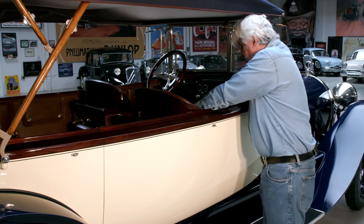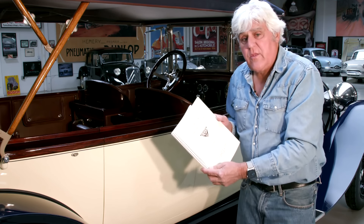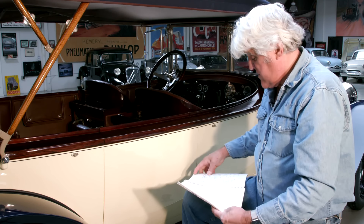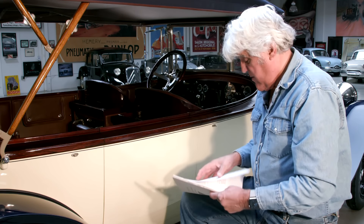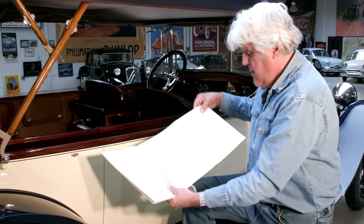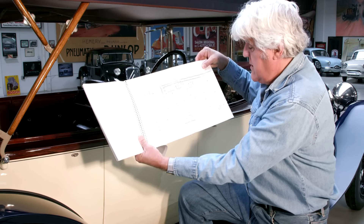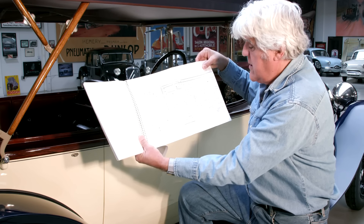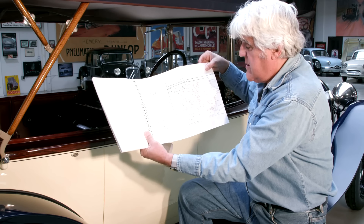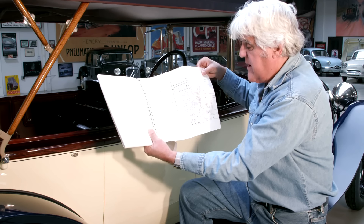My favorite thing about this era of car was the manual that you got with it. You get all the information — look at this, just incredible, beautifully detailed wiring diagram. You can trace everything. This car is 100% original, meaning it hasn't been upgraded to 12 volts or anything like that.